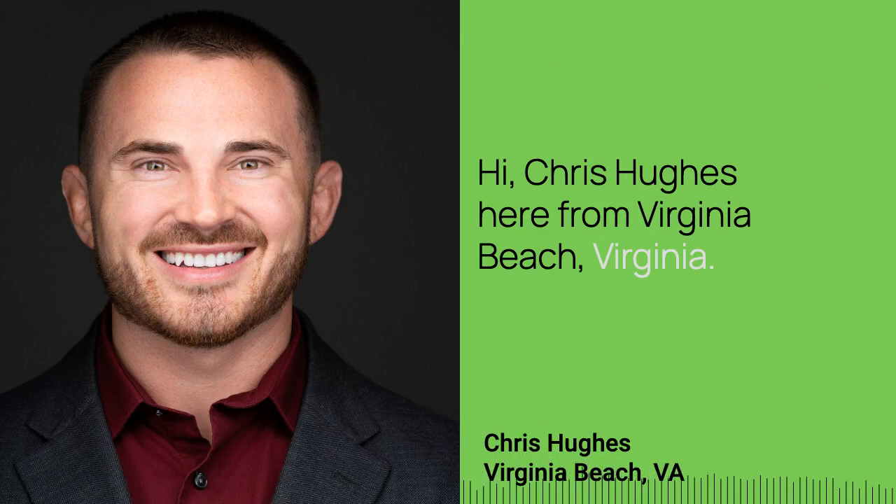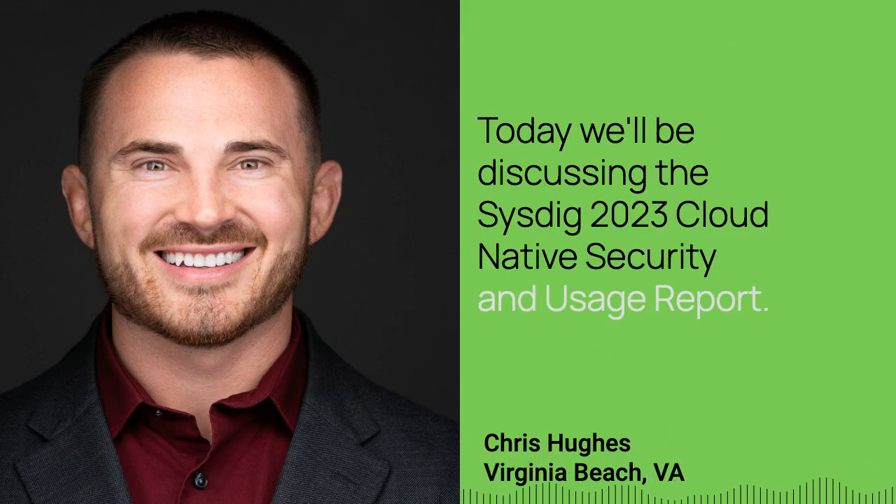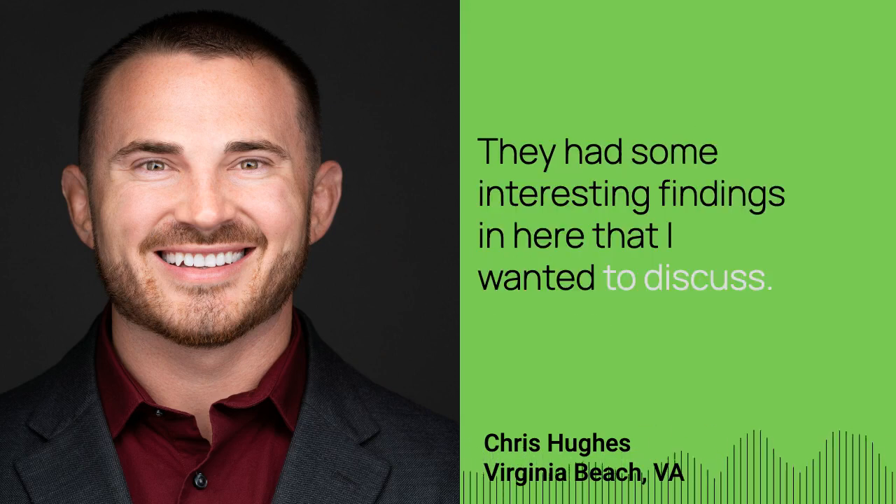Hi, Chris Hughes here from Virginia Beach, Virginia. Today we'll be discussing the Sysdig 2023 Cloud Native Security and Usage Report. They had some interesting findings in here that I wanted to discuss.